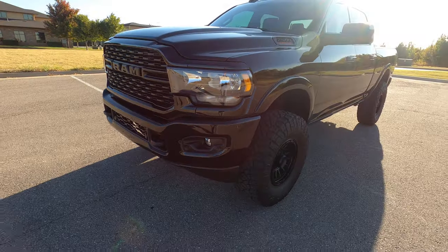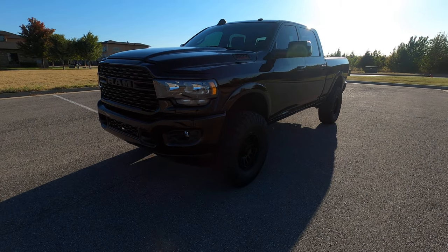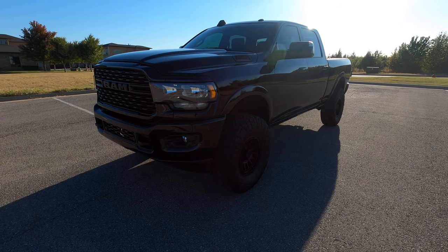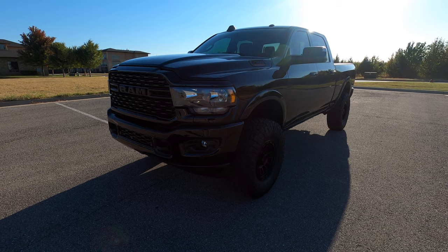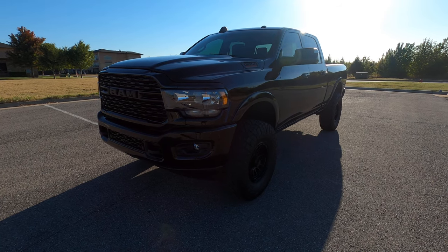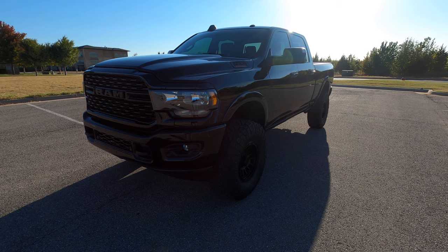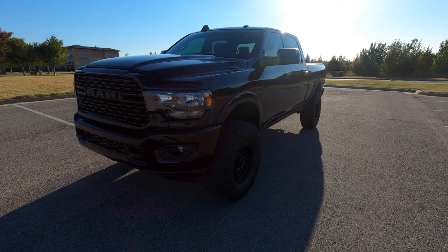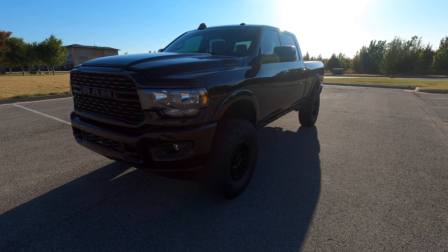This is an incredibly nice truck — cosmetically it's been very well taken care of, it's optioned really well, all blacked out and it looks great. It's a really enjoyable and practical truck with a lot of different use cases. That is our 2022 Ram 2500 Bighorn. If you have any further questions, feel free to check out this truck on our website at exoticmotorsportsok.com. Thank you for watching.